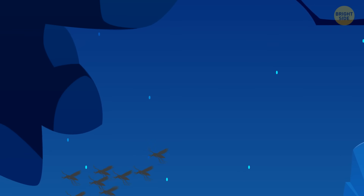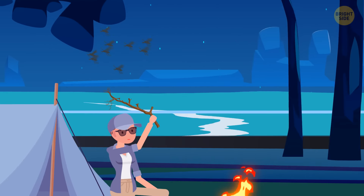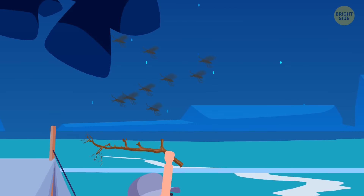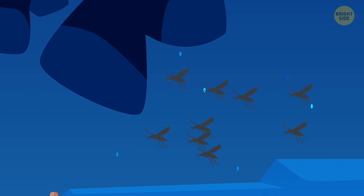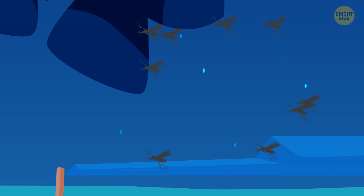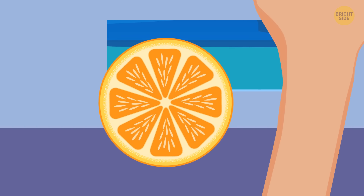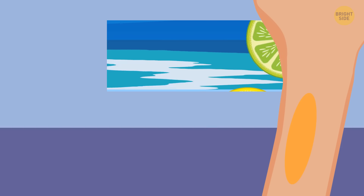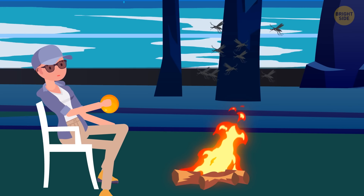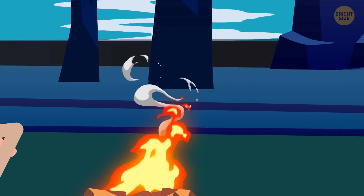Mosquitoes can be a real pain. You can make your own DIY repellent — all you need is an orange, a lemon, or any other citrus fruit. They're full of essential oils that mosquitoes can't stand. Peel an orange and rub the peel directly on your skin, crumpling it beforehand to help the essential oils come out. Another good way to keep mosquitoes at bay is to add a bit of orange peel to your campfire, which releases the essential oils into the air.